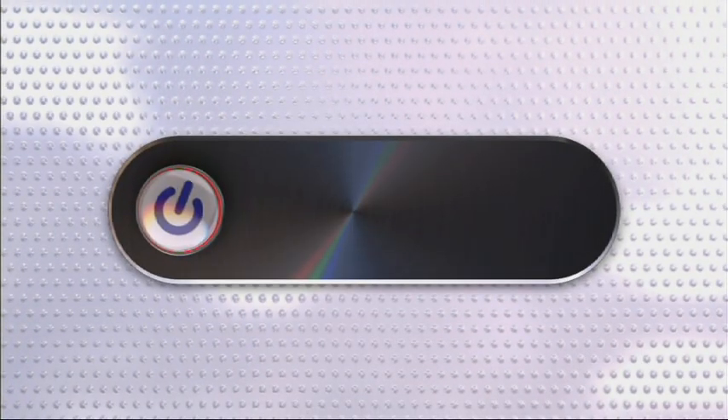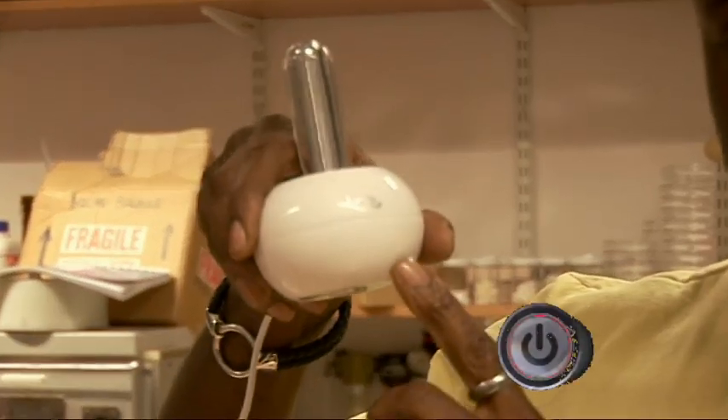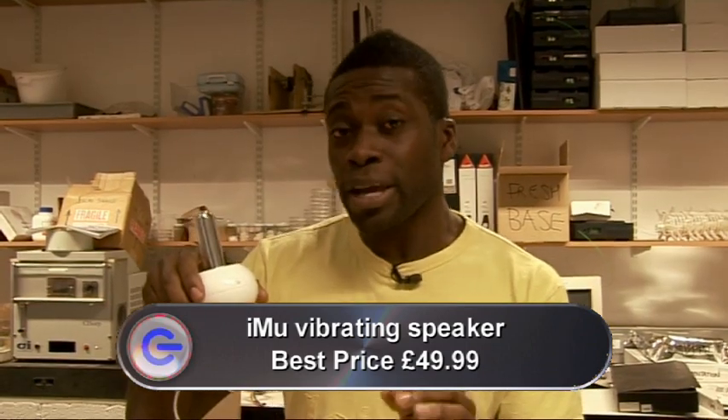Now it's time to head out on location with Otis and his Surface Speaker. I'm in Bath filming for the main show, but before I left the office I grabbed something which I think will impress you. We all like to take our music with us, but what if we could turn any hard flat surface around us into a speaker? That's where the iMu Vibrating Speaker comes in. It works courtesy of a composite material called Terphenol D, which was developed by the US Navy.